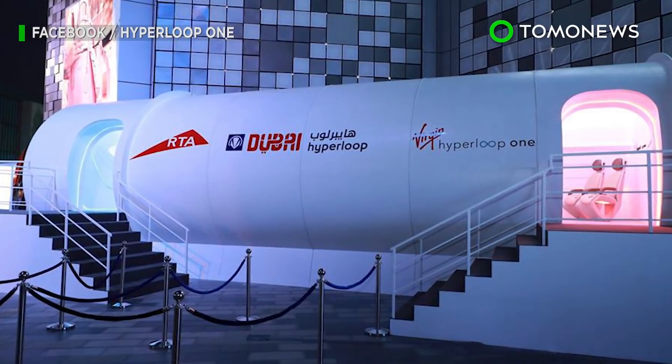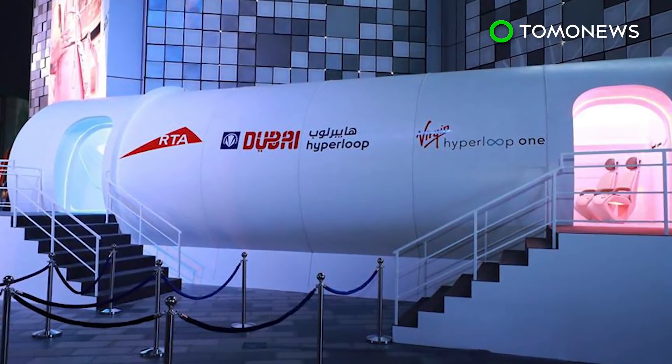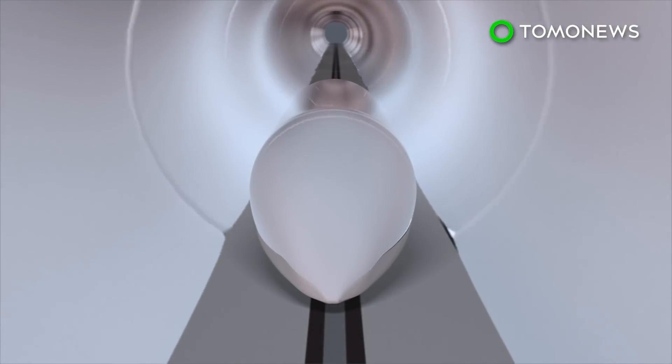A full-scale Hyperloop pod model was unveiled on Thursday, giving a glimpse into the future of Dubai transport. Virgin Hyperloop One and Dubai's Road Transport Authority developed a prototype commuter pod for the Hyperloop system, which can travel up to 1,200 kilometers per hour.